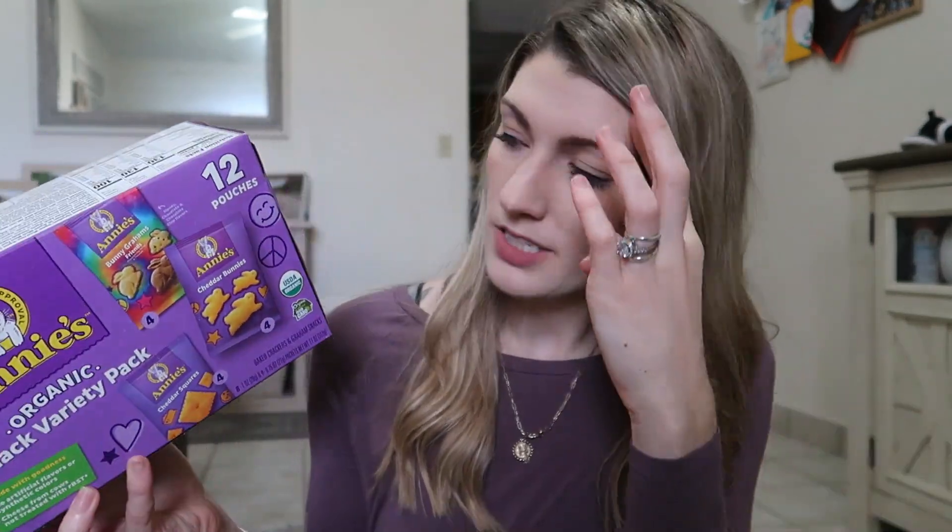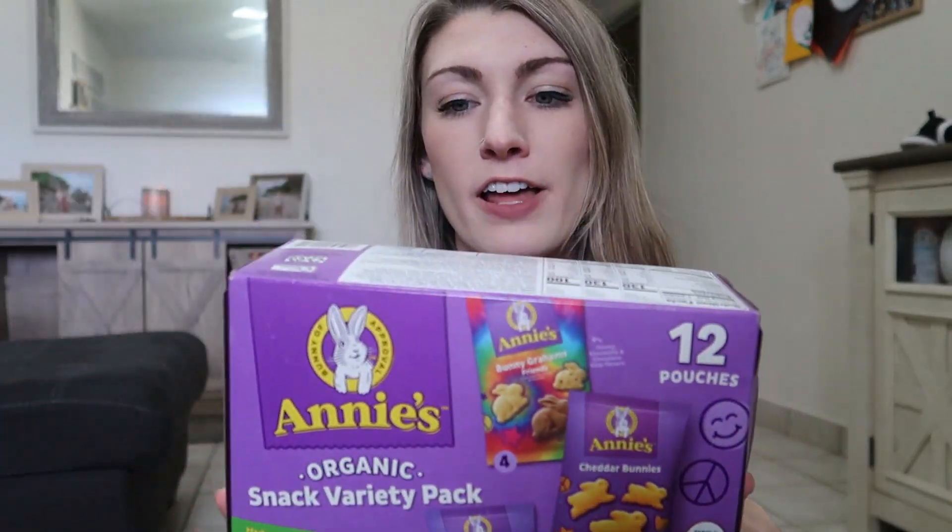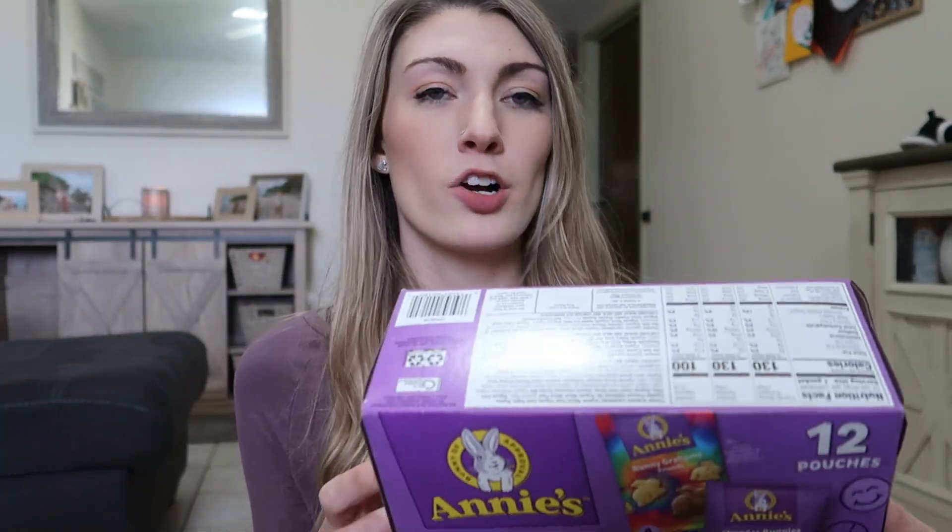The next thing is some snacks. Since he's only a year and a half, I didn't want to put any candy in his stocking, but I still wanted him to have a fun treat. I got these Annie's Organic Snack Variety Pack. I figured I could put some of the little bunny grams or cheddar squares in his stocking — they're organic and a slightly healthier option than plain goldfish, so I thought these would be a fun snack stocking stuffer.